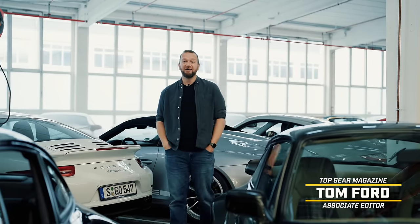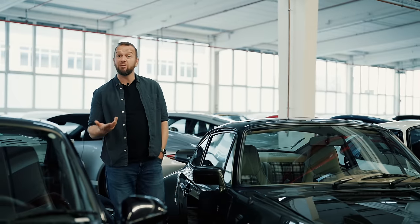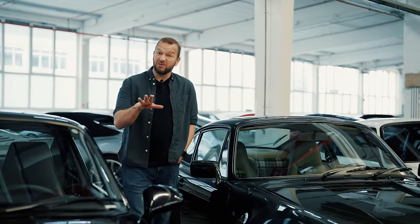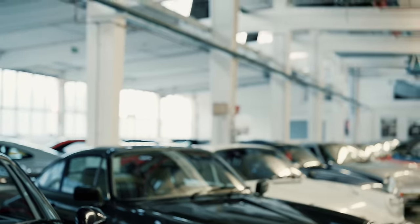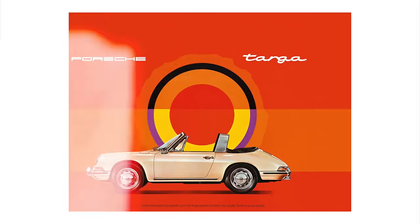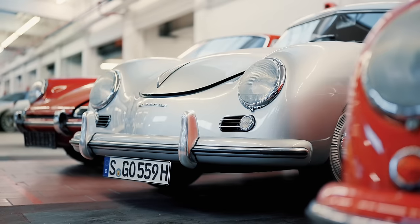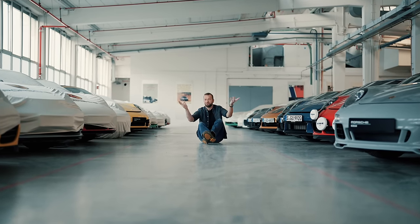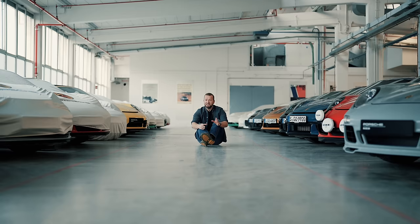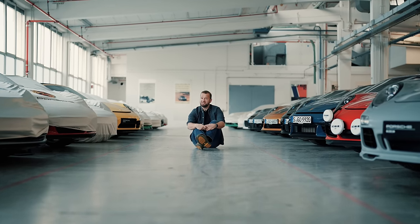Porsche makes some pretty epic cars and while it's been massively successful in motorsport, the vehicles that really matter to the brand are probably its road cars. With 75 odd years of making stuff you could lose track, but luckily Porsche has kept a reference library. This is Porsche's ever-changing secret stash of pretty much everything it's ever made. It's essentially the Porsche nerd's dream garage and it's pretty mega.